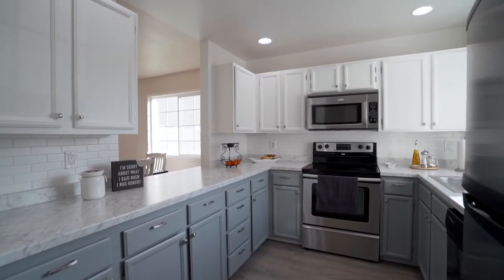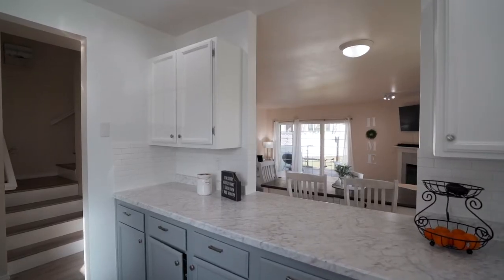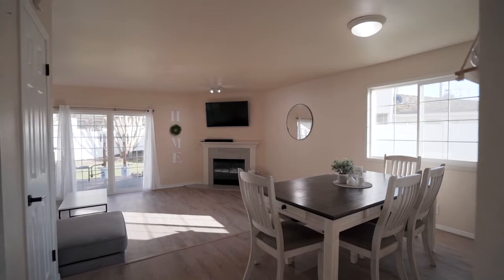As soon as you walk in, you will fall in love with the bright and clean kitchen that opens up to the living room and is perfect for entertaining your guests.